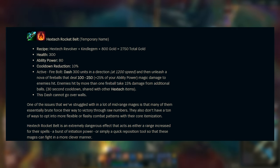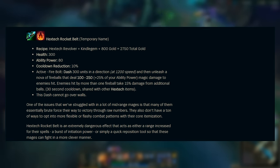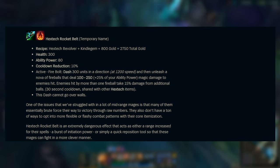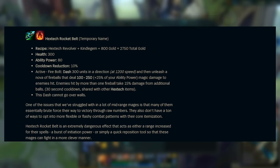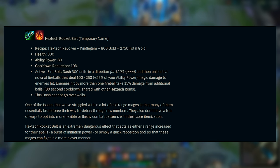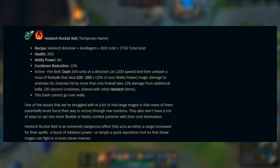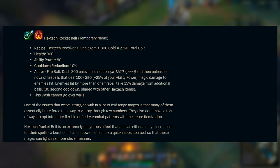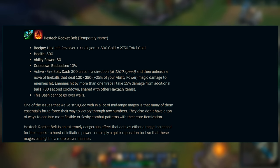But obviously the stats aren't the major component of this item. The major thing is the active effect called Firebolt, which will essentially make you dash 300 units in a direction at 1200 speed — the exact same speed that a Morgana Q flies out, so that gives you an idea of how fast you move. It also deals a lot of base damage plus 25% of your ability power, and enemies hit by more than one fireball take 15% damage from additional fireballs, with a 30-second cooldown. This does not go over walls, but it gives immobile mages like Xerath, Heimerdinger, Vel'Koz, or Cassiopeia a lot of potential mobility to set up a really cool play or get out of a bad situation.